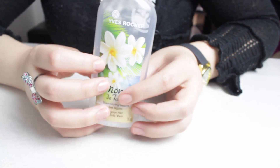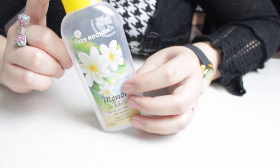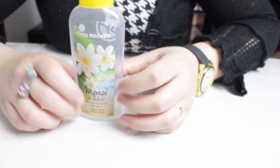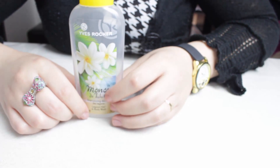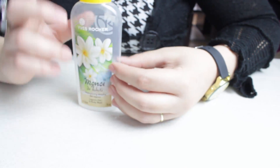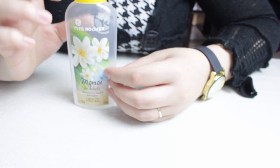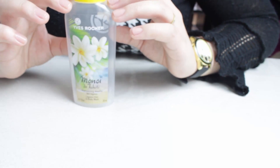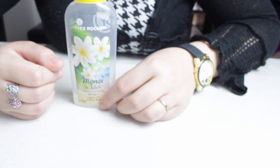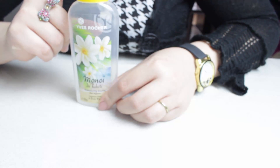J'ai terminé un gel douche au monoï de chez Yves Rocher. C'est un grand favori, je pense que c'est un grand favori pour beaucoup de personnes. Celui-ci fait aussi shampoing, j'ai pris plaisir de temps en temps à le mettre sur mes cheveux, les cheveux sentent bon le monoï. Au niveau du gel douche, c'est quand même assez asséchant. Si vous avez une routine après le gel douche avec du lait corporel, c'est bien. Moi qui ai les jambes très sèches, j'ai senti cet effet asséchant. C'est un très bon produit que je rachèterai, que j'ai déjà d'avance.